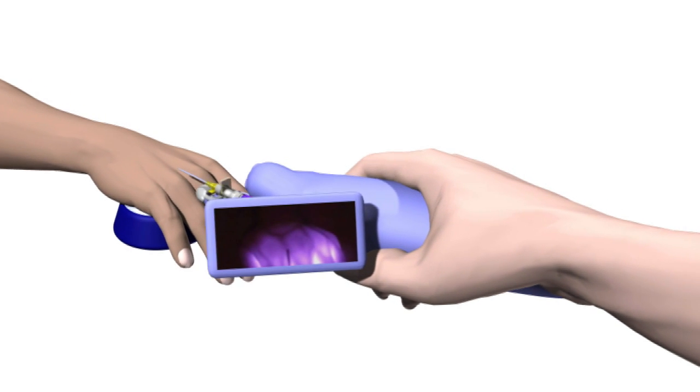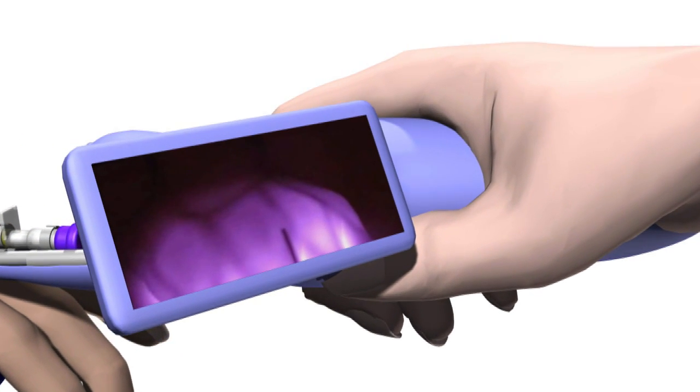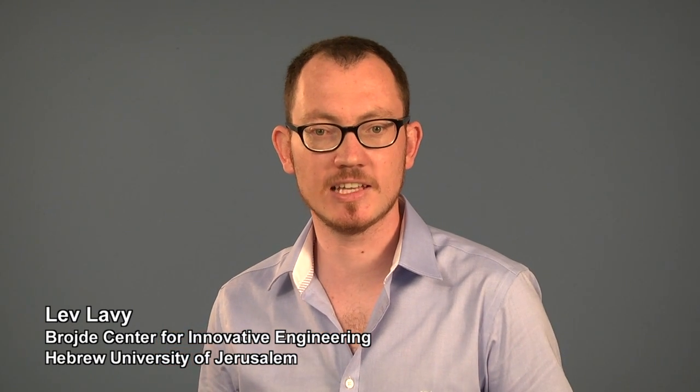Electrical feedback from the catheter tip allows the device to detect insertion to the vein, ensuring appropriate catheter positioning. Once the catheter is in place, the SAGIV removes the needle to an easily discarded sealed housing.